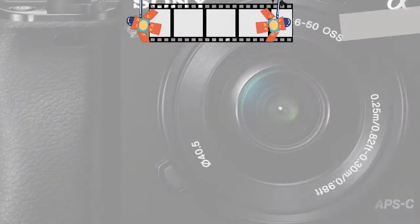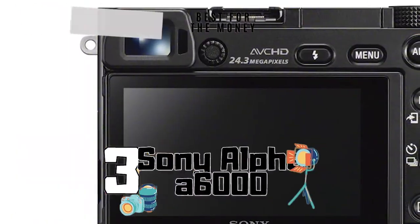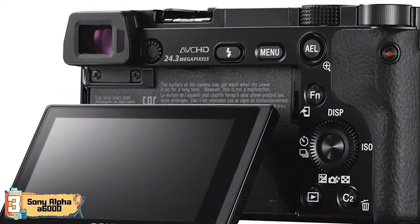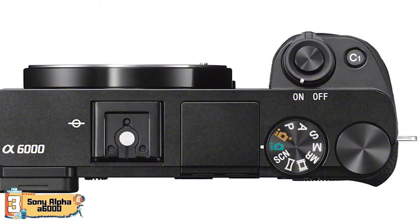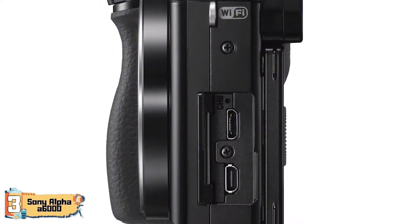Next we have the best for the money: the Sony Alpha A6000. Most users, both professional and beginners, have so far enjoyed using this item. Many say it provides high-quality images for either landscape or portrait photography. Moreover, it is much smaller and lighter than similar products, making it portable and easy to carry while providing the same great results.